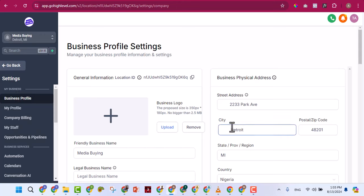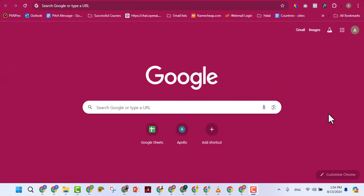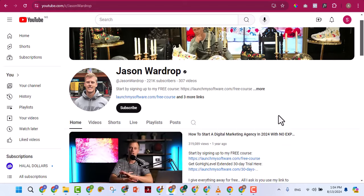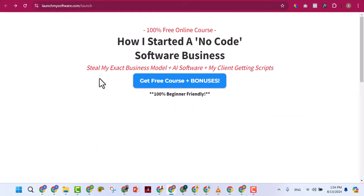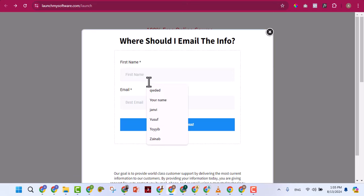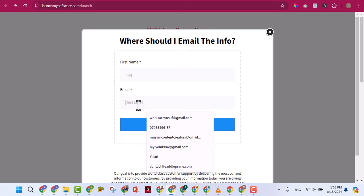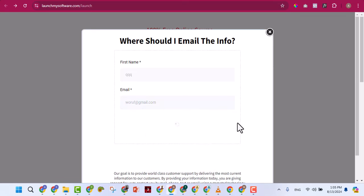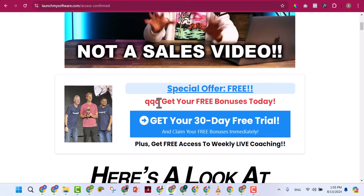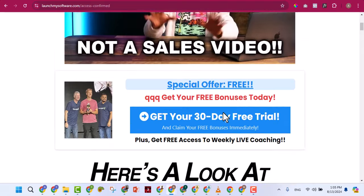Now I want to show you some entrepreneurs who are using GoHighLevel and making a lot of money. The first one is a YouTuber with over 200,000 subscribers. If you click the link on his channel, it takes you to an opt-in page asking for your name and email. After opting in, you receive an automated welcome message — he's using GoHighLevel automation to do this. His business model: he teaches people how to use GoHighLevel to make money, but with the condition that you sign up to GoHighLevel with his affiliate link.